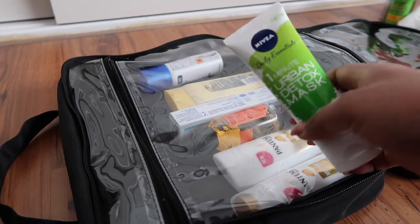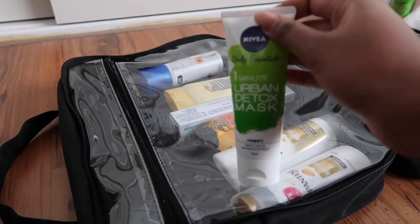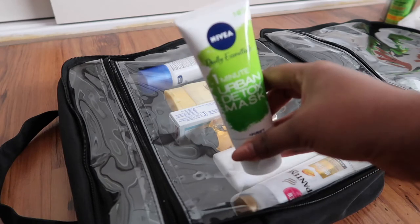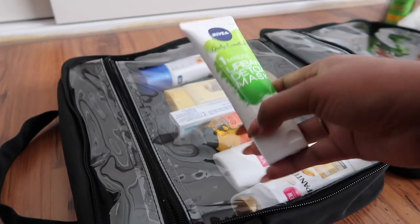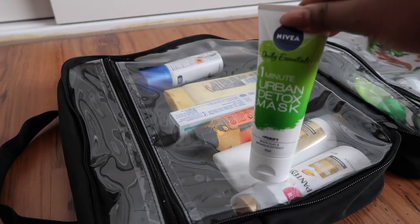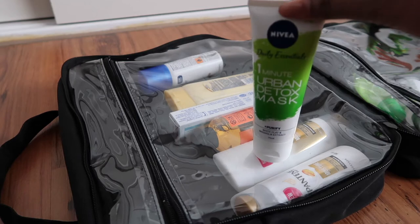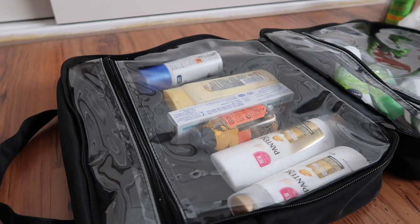The next item is not a necessity, but my skin really plays up so I'm packing a little mask. It's from Nivea — a one-minute urban detox mask. I've tried it already and I actually like it, so hopefully it'll help keep my skin from going crazy.